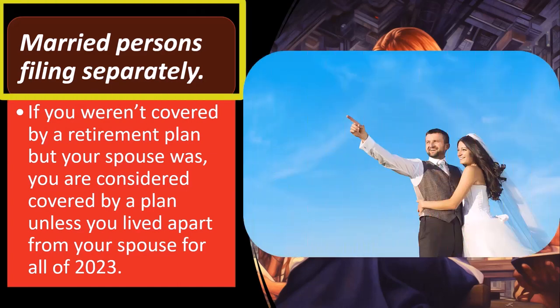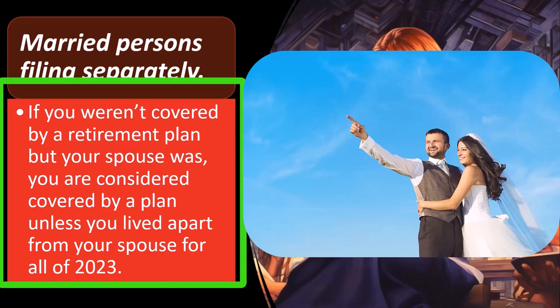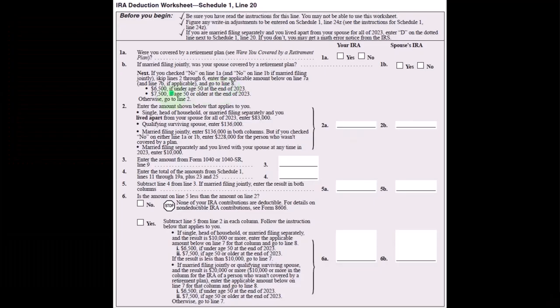Married persons filing separately: if you weren't covered by a retirement plan but your spouse was, you are considered covered by a plan unless you lived apart from your spouse for all of 2023. If you're married, filing jointly is usually the best way to file. But if you file married filing separately, it's not like going back to head of household or single — the IRS may restrict deductibility of certain things because they're skeptical of people gaming the system by bouncing back and forth between married and married filing separately.